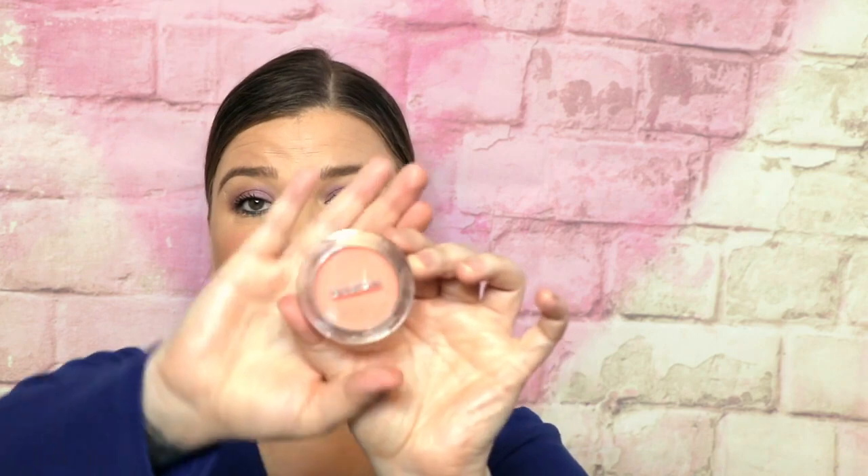The first one I'm going to talk about is Buxom in the shade Wanderlust. These are their primer-infused blushes and they retail for $22. It is smooth, glowy, lasts all day, easy to blend, great pigment — but does need building. The minute you put it on you won't end up with a rosy cheek right away, but the primer infusion makes it amazing and gives a really natural glow.